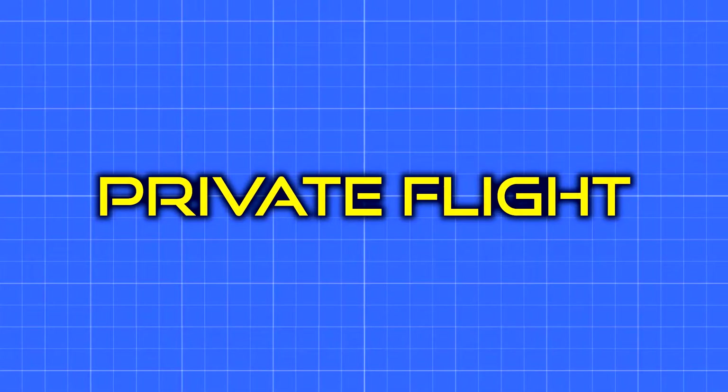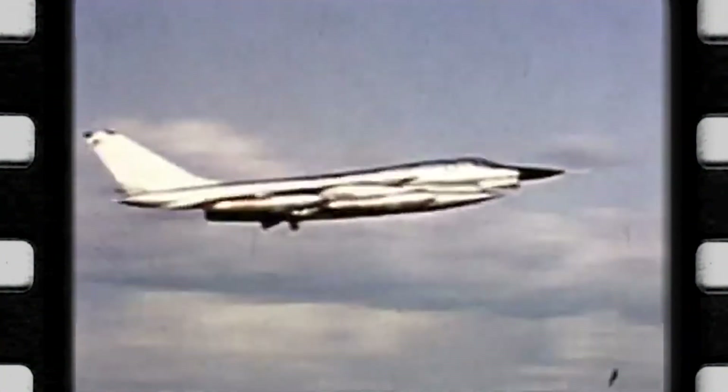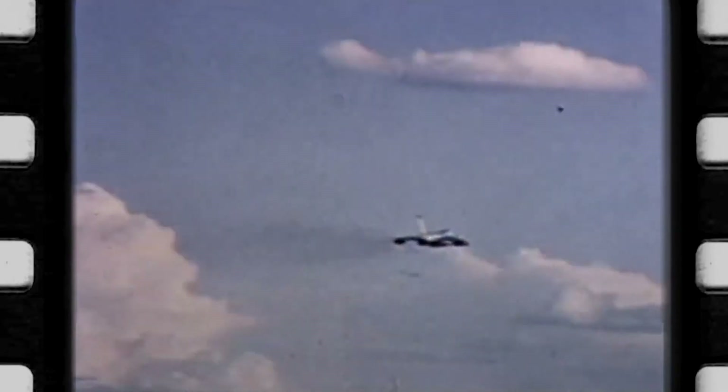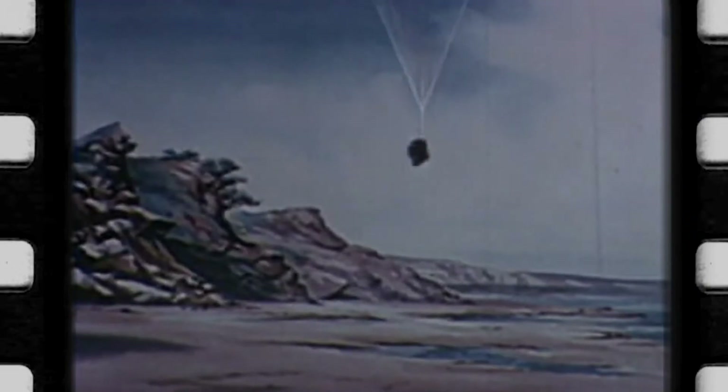The B-58 Hustler was the US Air Force's first operational supersonic bomber, capable of achieving speeds up to Mach 2 with a service ceiling of 70,000 feet. Ejecting in such conditions would most likely be fatal. To overcome this unique challenge, a company called Stanley Aviation pioneered the fully enclosed individual escape capsule. By pulling a lever, the shoulder straps are tightened, legs are restrained, and an airtight shell is closed around the crew member and seat. On ejection, a drogue chute is used to stabilize and slow the capsule, at which point the main recovery parachute is deployed.